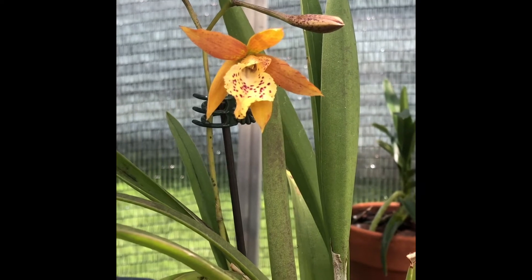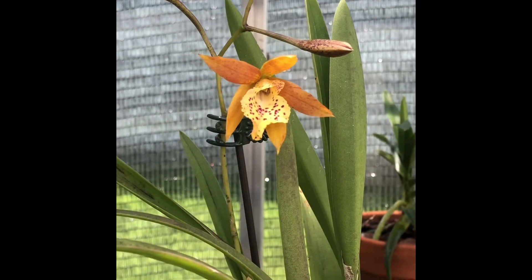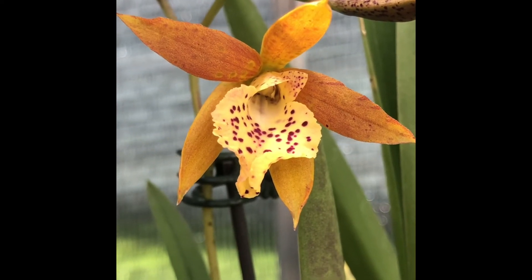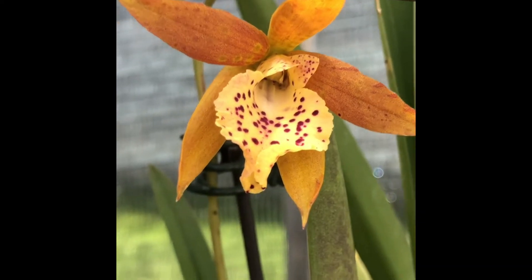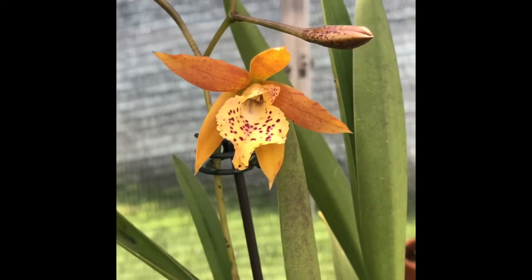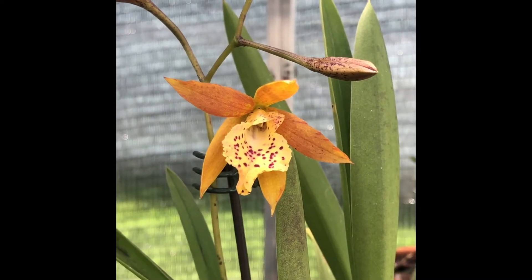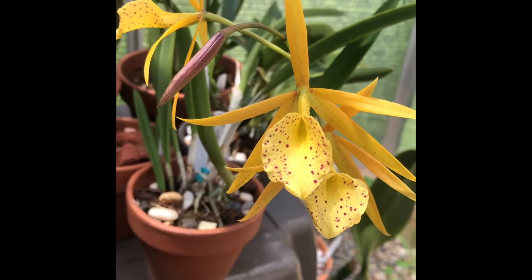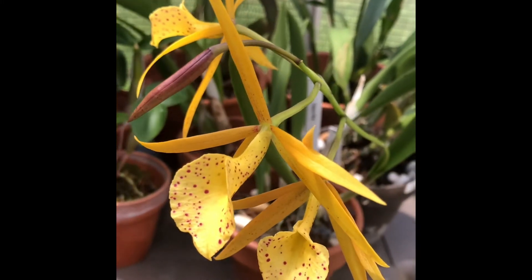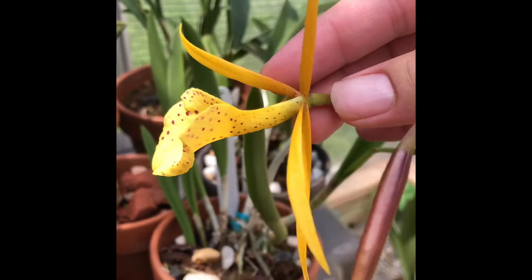I'm going to start you off with my absolute favorite bloom in my greenhouse — my favorite orchid, bloom-wise. It is a no ID, and as it starts to age, the petals do turn yellow but the magenta polka dots stay. I love this orchid because it's cute, it's petite, it's yellow, the dots are like a purple-magenta, and it's amazing to me.